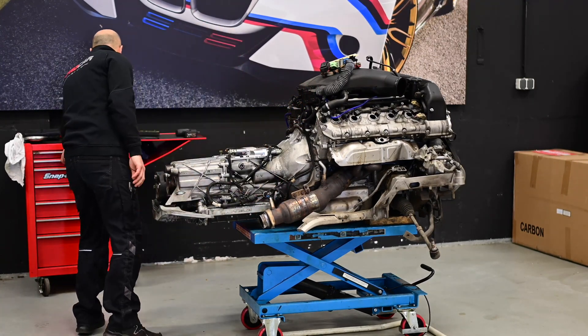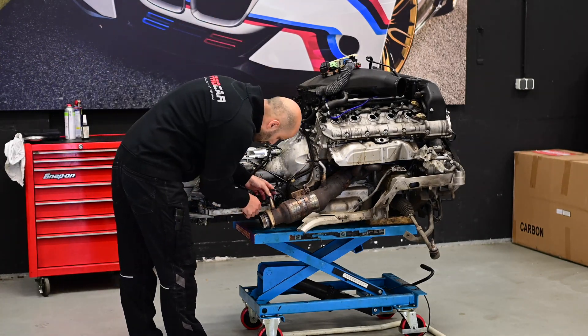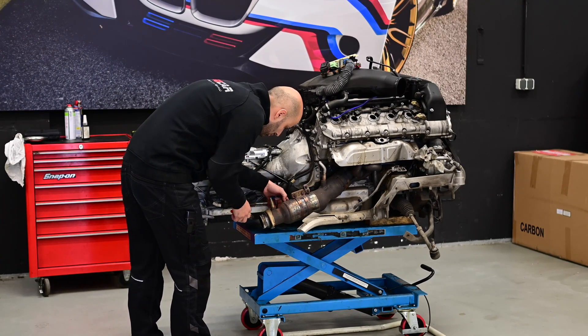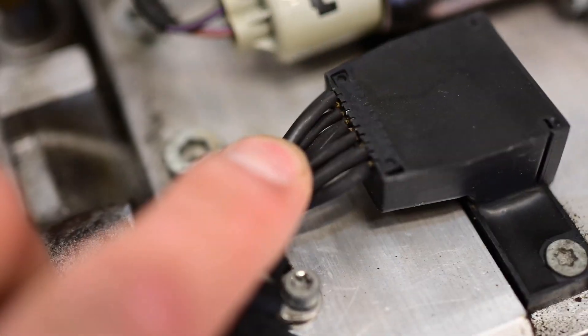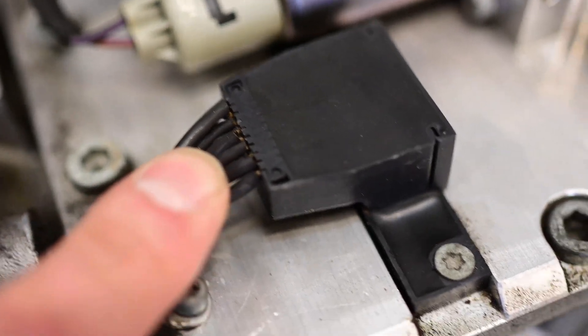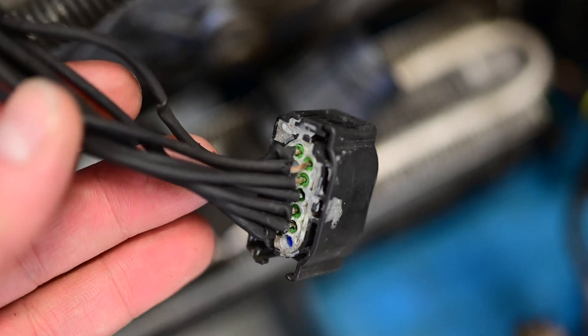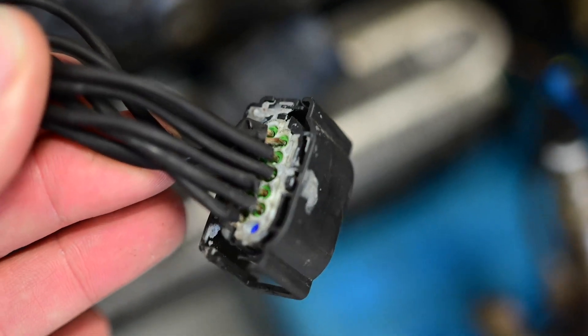First we get the wiring out of the way before removing the gearbox bolts. The most common problem on the SMG wiring is that the insulation gets hard and cracks open, as you can see here. Somebody did their best to repair it, but some wiring is still damaged — you can see the inside of the wiring; it's not a pretty good job, so we need to fix this.